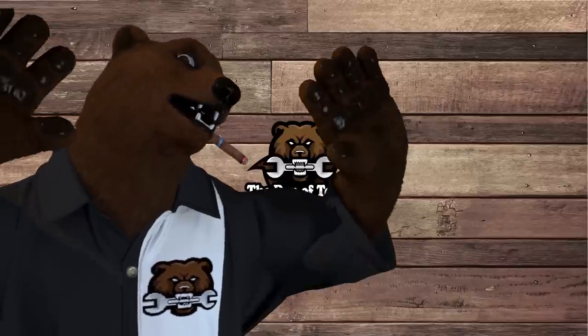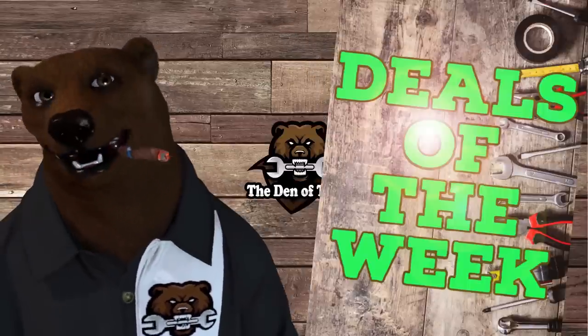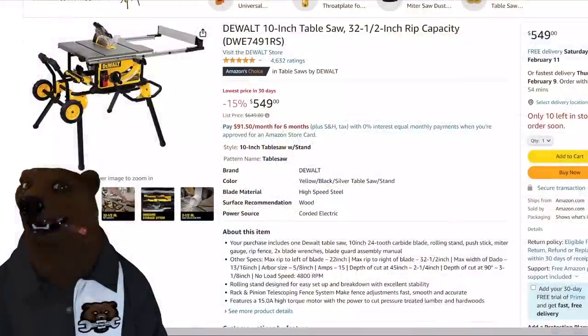Hi folks, it's Red, your friendly number one tool bear, back again in the den of tools. Today is Monday, February 6th. Happy birthday to the missus coming up in just a couple days — my birthday just passed. Happy birthday to all my fellow Aquarians out there, but you know what that means: it's time for deals of the week. Let's jump into it over at Amazon.